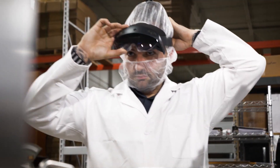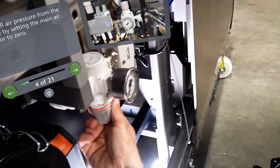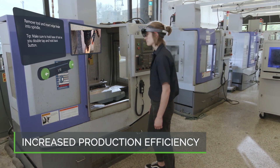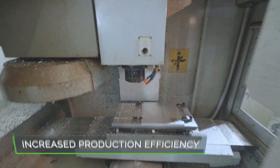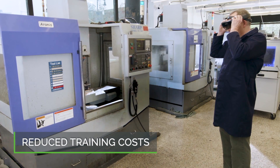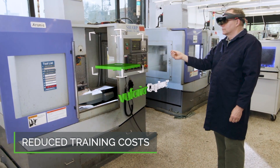By accelerating the creation and distribution of maintenance instructions for better frontline execution, manufacturers will see the impact on their business with increased production efficiency as AR instructions provide better accuracy and productivity for the frontline, faster maintenance execution to decrease downtime costs, and reduced training costs with better methods that are easier to update while reducing the burden on valued experts.